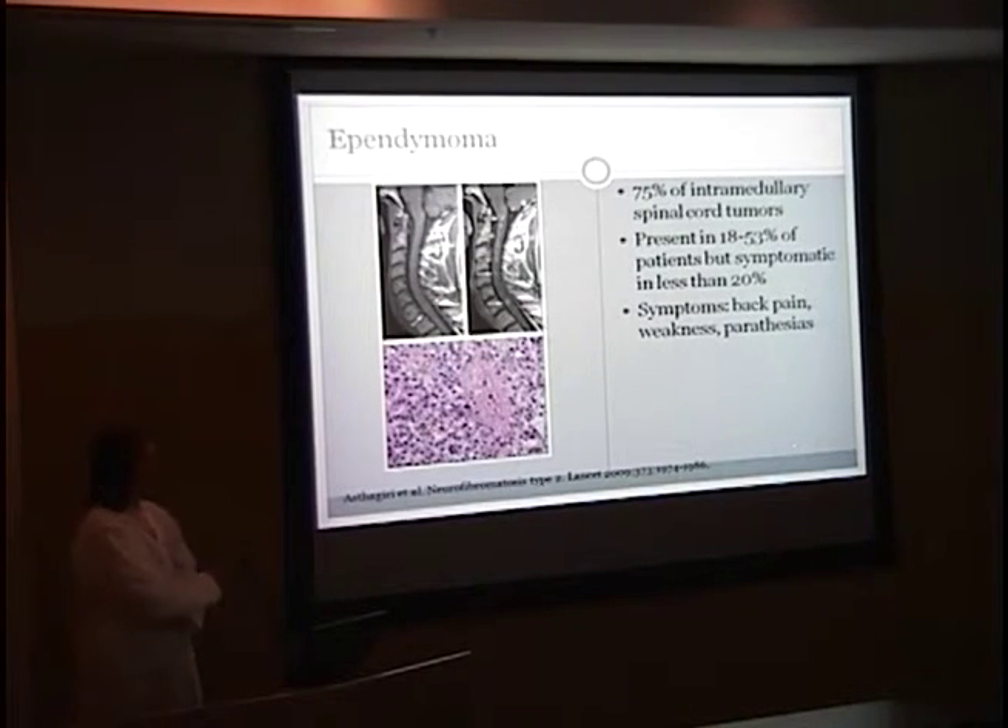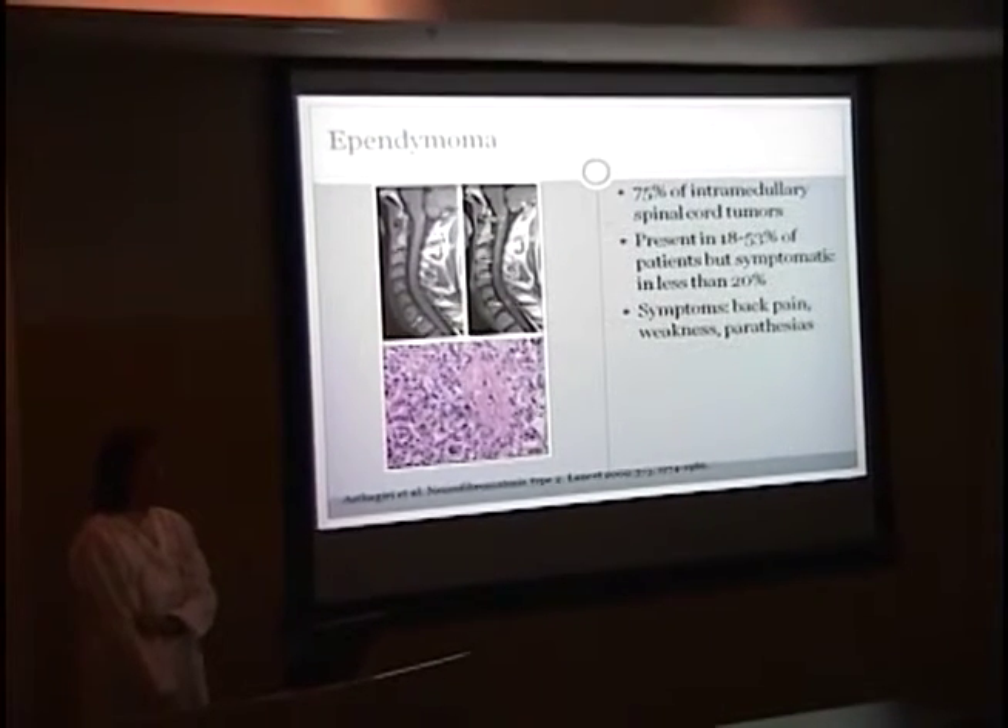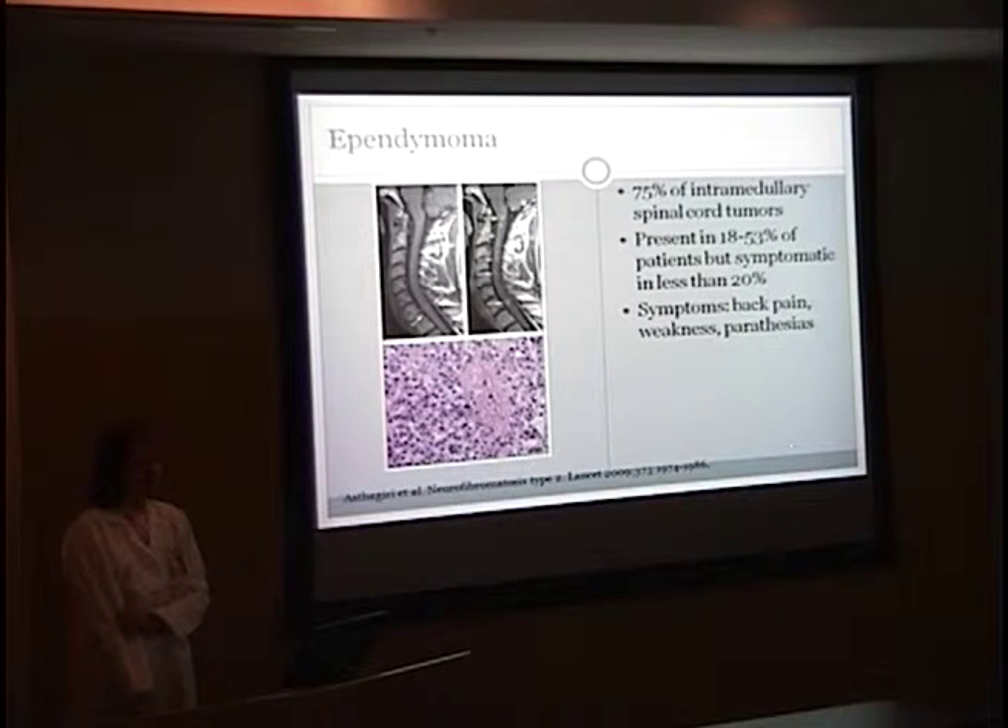For the ependymoma, here you see the C7 level swelling, and then post-contrast this shows a distinctive string-of-pearls appearance in the spinal cord. This accounts for 75% of intramedullary spinal cord tumors. It is present in 18 to 53% of patients, but symptomatic in less than 20%. For those patients that are symptomatic, they'll have back pain, weakness, or paresthesias.